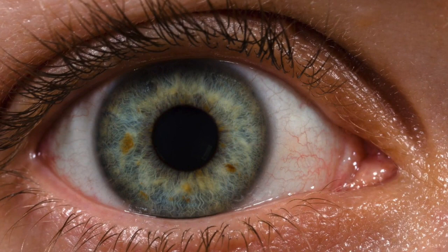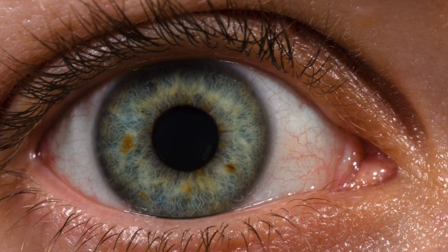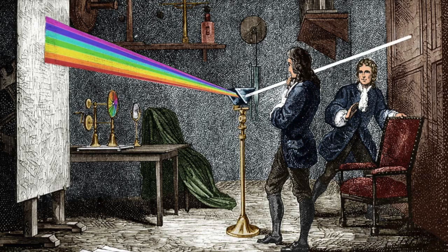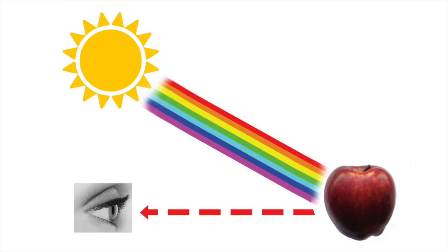As early as 1790 or thereabouts, barely out of school, Young had hatched the original theory of how colour vision comes about, building on work by Newton. Through his experiments with prisms back in 1672, Newton showed that ordinary white light is a thorough blend of all the rainbow colours from red to violet. Objects have a particular hue, Newton realised, because they reflect some colours more than others. A red apple is red because it reflects rays from the red end of the spectrum and absorbs rays from the blue end.